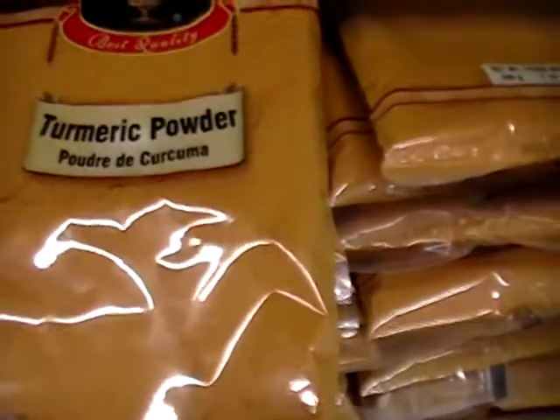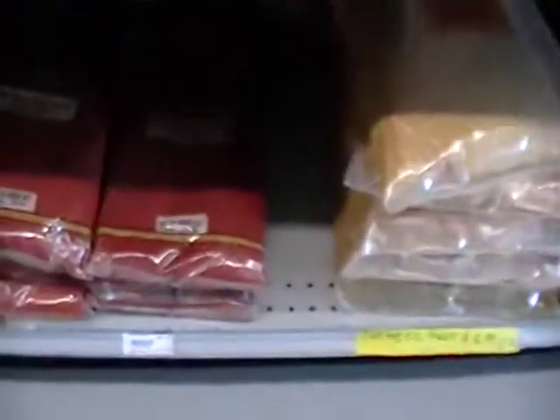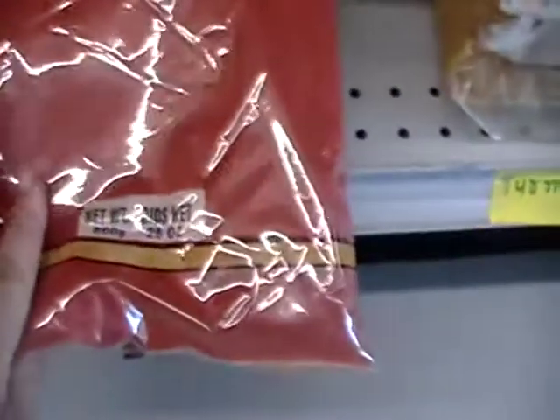And sorry about the camera work spinning around. Turmeric, 7 ounces, $2.99. Red chili powder, 28 ounces, $6.99.